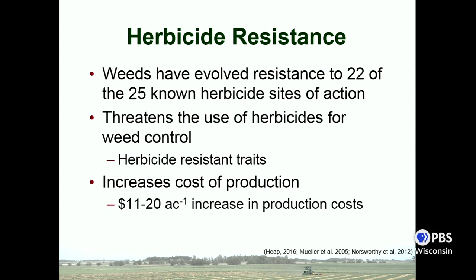Herbicide resistance threatens weed control since those products are no longer effective. If you think about 2,4-D and dicamba tolerant crops — if the weeds are already resistant to those products, those traits are essentially worthless. It's been estimated anywhere from $11 to $20 per acre in increased production costs when dealing with resistant weeds, and you can imagine some scenarios where that cost would be significantly higher.